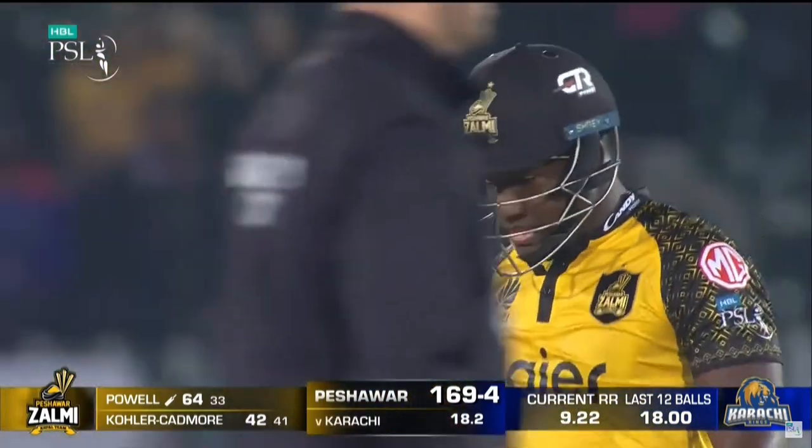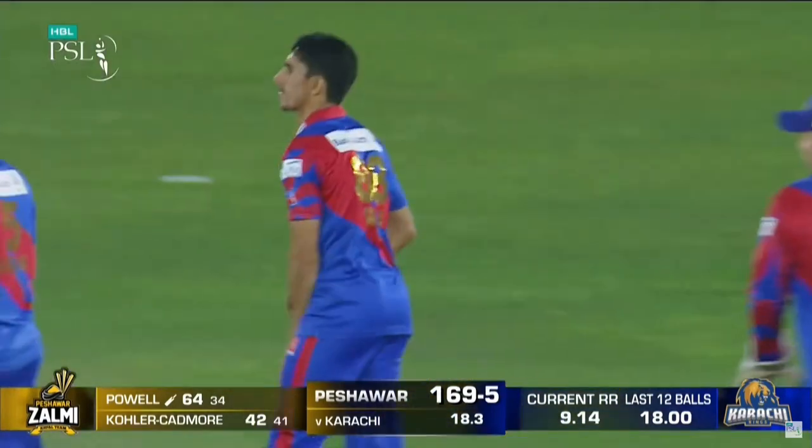Good safe hands and it's the end of Romman Powell — what a superb innings.